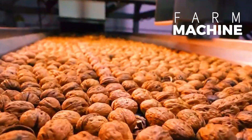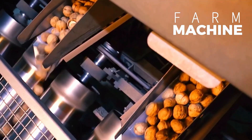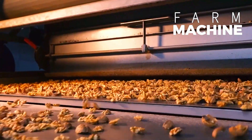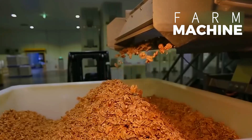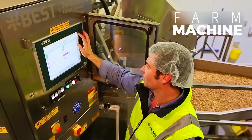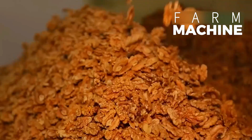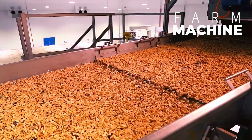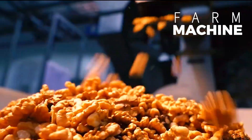For the extraction of walnut kernels, a specialized shell cracking machine is utilized to delicately separate the nuts from their shells without causing damage. Adjustable settings on the machine enable precise cracking, ensuring the integrity of the kernels while minimizing waste. Additionally, this innovative machinery offers the dual benefit of producing valuable byproducts from the walnut shell residues.